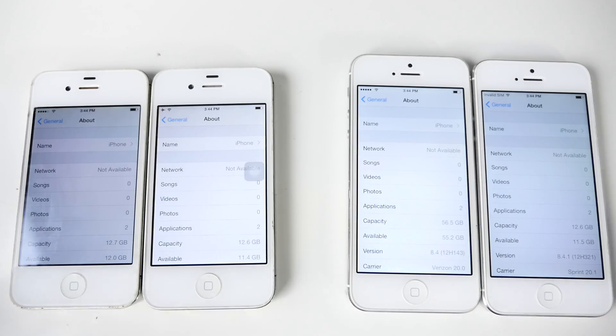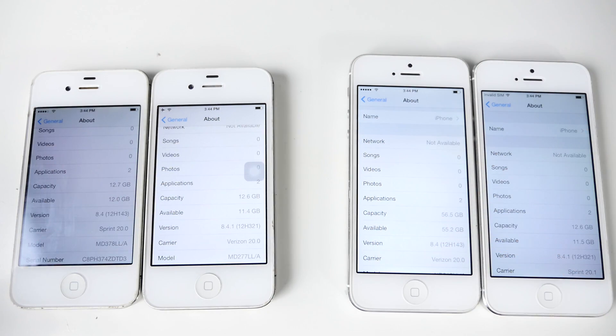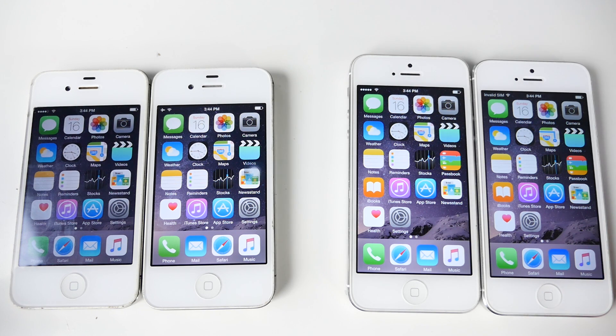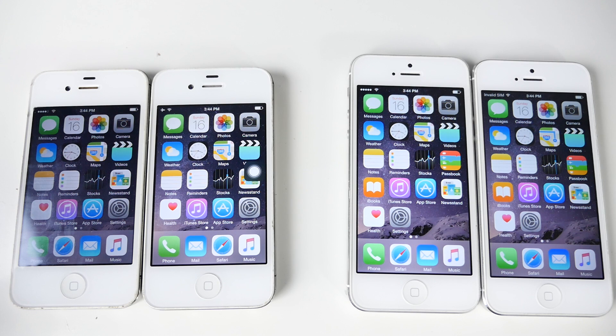Just so you guys can tell, I have 8.4 on the left and 8.4.1 on the right. Now, 8.4.1 was not a very significant update — the only big difference is the Music application has been updated: it's more steady, less bugs, so overall it's going to perform a little bit better. But like I said, Apple always throws in hidden updates as well. So let's see if these devices are in any way faster on 8.4.1.